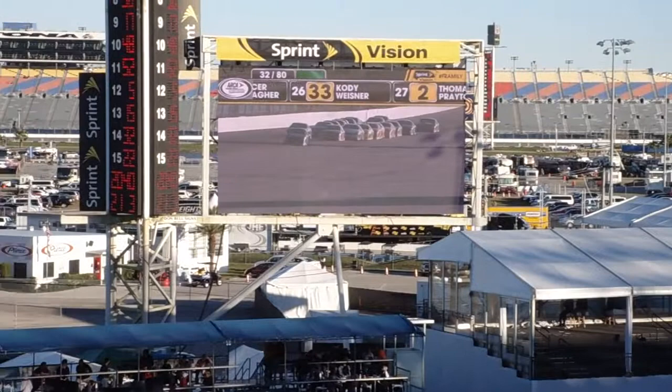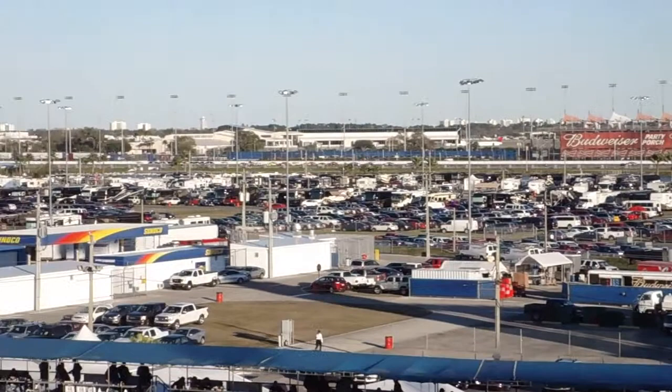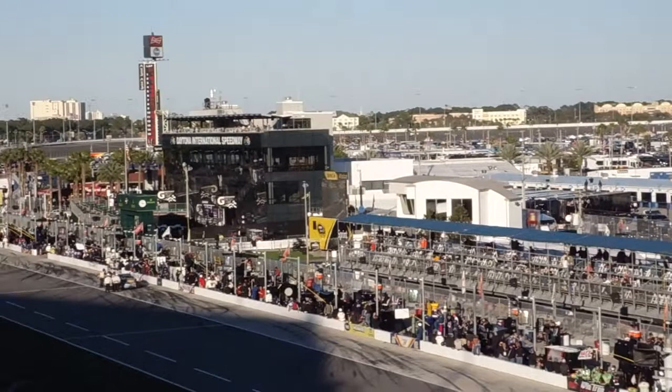Coming back to Kwasniewski, looking right through that windshield but also keeping a good eye on that mirror. Just wondering and waiting when this pack is going to catch right up to him. Will they grab a draft with him, or will one line just blow right around him on the outside? You can see them catching him as they enter into turns three and four.